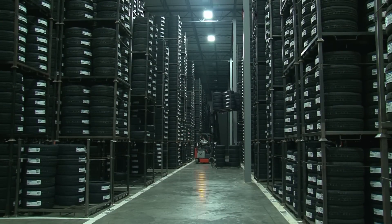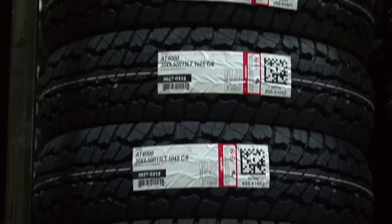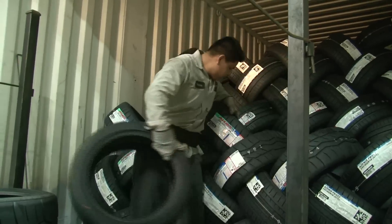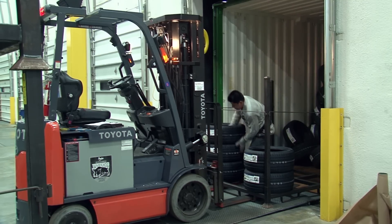Tires can be difficult products to move and distribute. Of course, they're round and heavy and all the same color, making it hard to easily distinguish one tire from another. That is why Falcon Tire goes to great lengths to streamline its distribution processes to assure employees handle as many tires accurately.